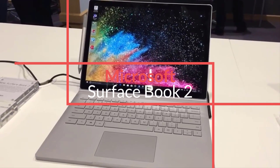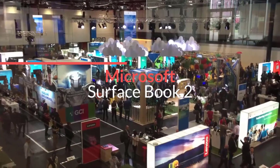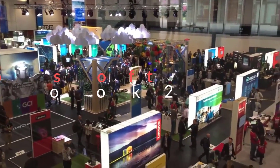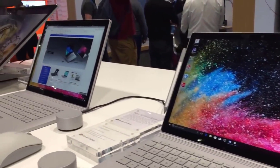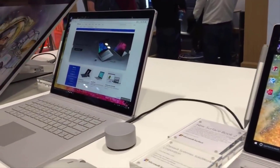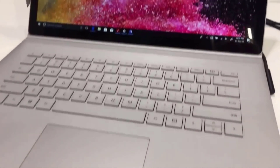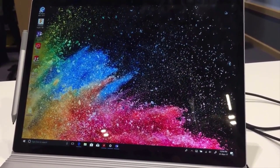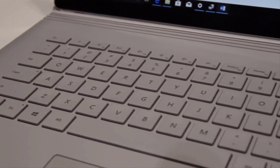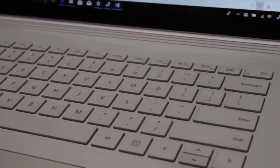Number 5: Microsoft Surface Book 2. Loaded with a powerful Intel Core i7-8650U processor, Nvidia GeForce GTX 1060 GPU, and a stunning 15-inch 3240x2160 display, as well as a 512GB SSD drive and 16GB of RAM, the Surface Book 2 is an absolute monster of a 2-in-1 hybrid laptop.